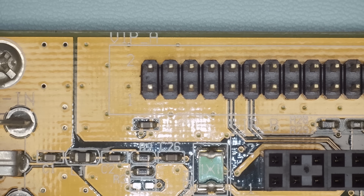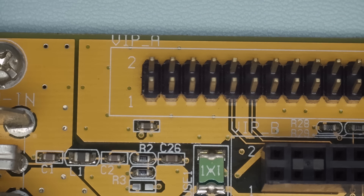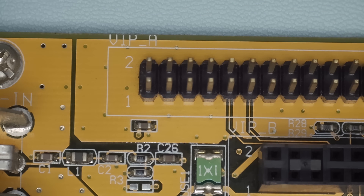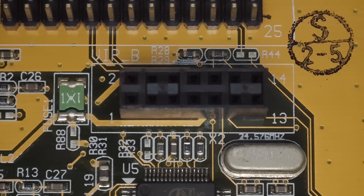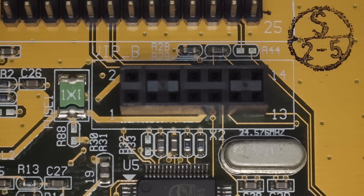There are two connectors: one is a 26-pin VESA connector. The other one labeled VIPB is some sort of a proprietary video input. Again, I wasn't able to find more information on this one.